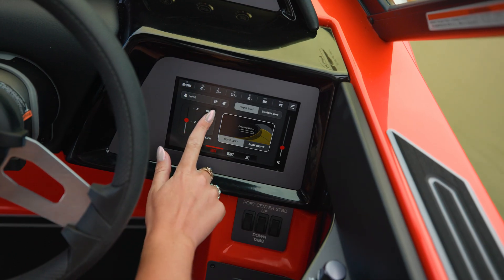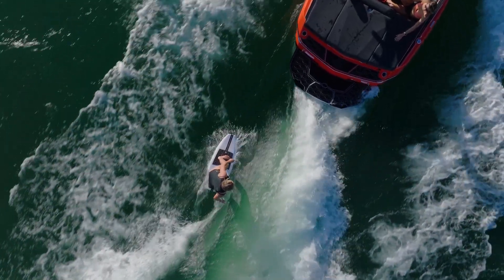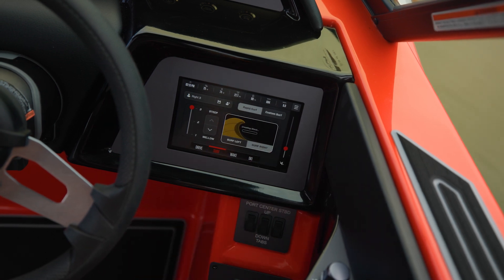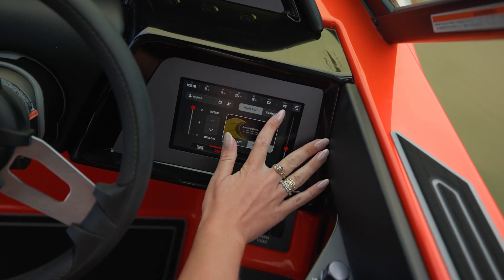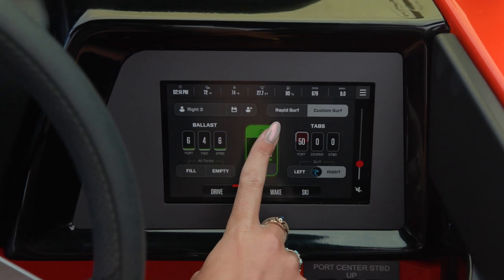Beginning here at the transom, the NXT 23 features Surfstar, revolutionizing the surf experience thanks to its ability to effortlessly deliver thousands of wave options. From mellow and beginner-friendly to steep and powerful, just select a rapid-surf preset and watch as the NXT 23 automatically generates the perfect wave for any skill level. For those who like to fine-tune your wave, utilize the custom surf interface for full control of speed, ballast and weight shaping device position.